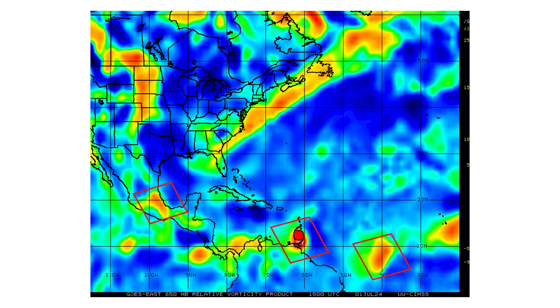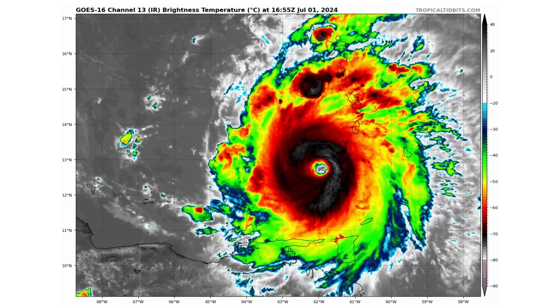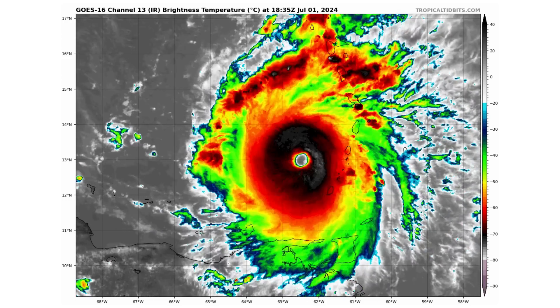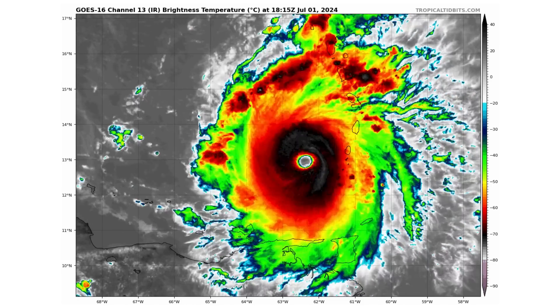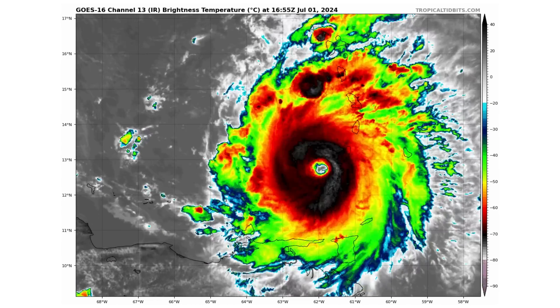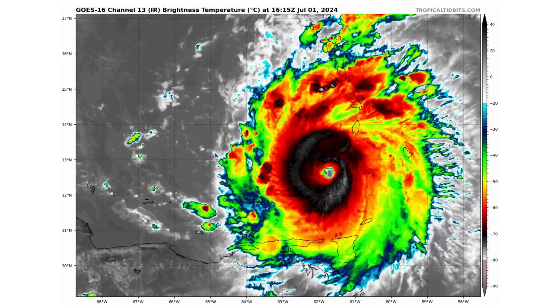Here's the vorticity and energy — the spin in the atmosphere — of our tropical entities that we are tracking. And here is the close-up view of Category 4 Hurricane Beryl. You can see how it made landfall earlier this morning through just north of Grenada, and now is in the Eastern Caribbean.